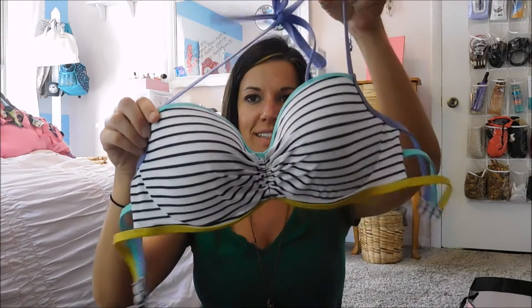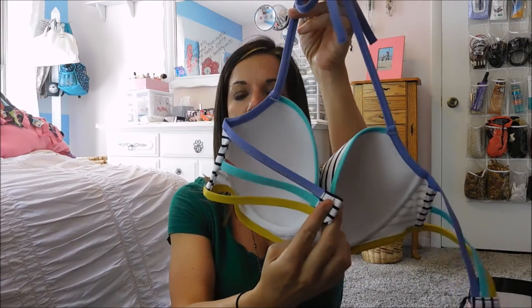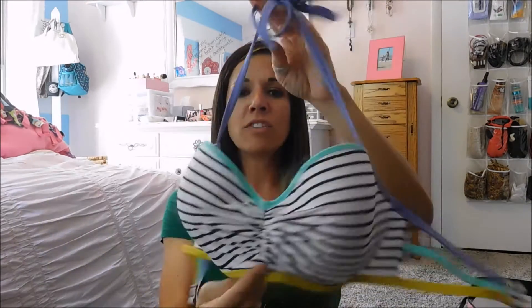I also bought two bathing suits. Here is one of them — this is the front, and the back has three straps that kind of come around. I really like this. I am so into stripes right now — I bought two other shirts today that are striped.